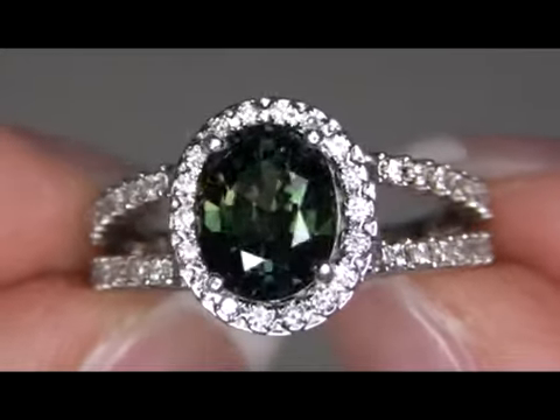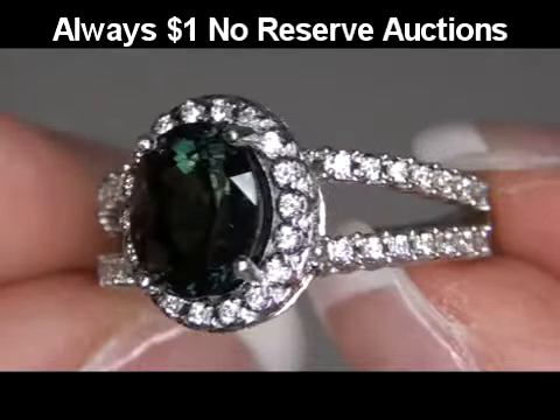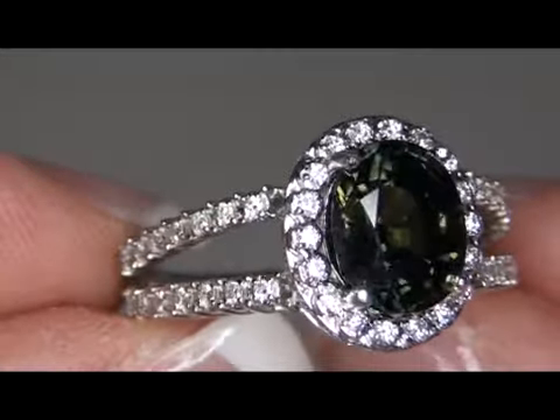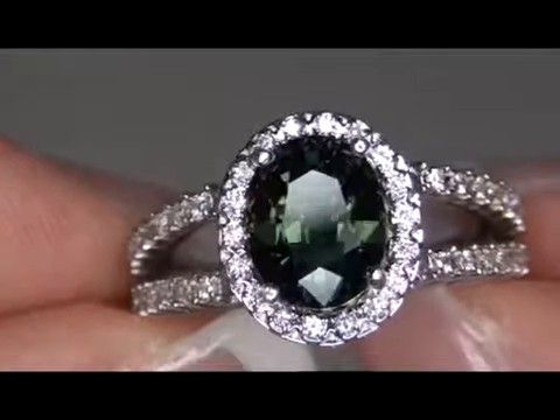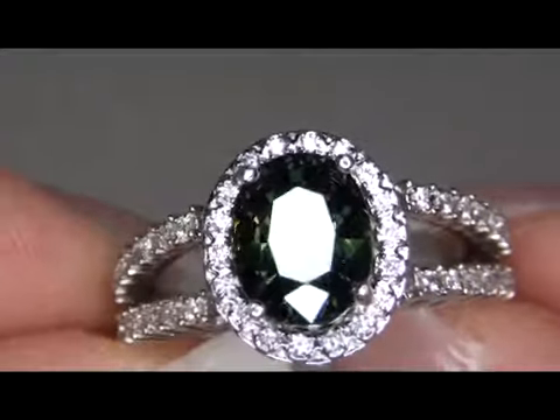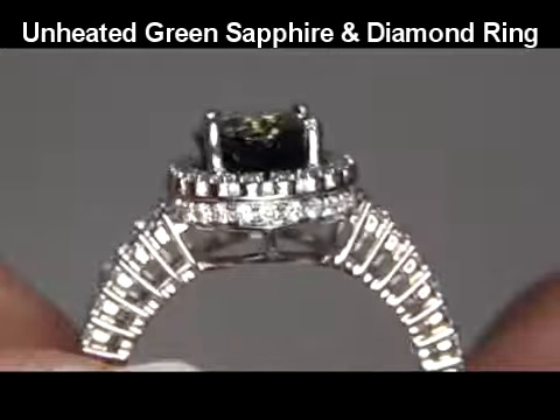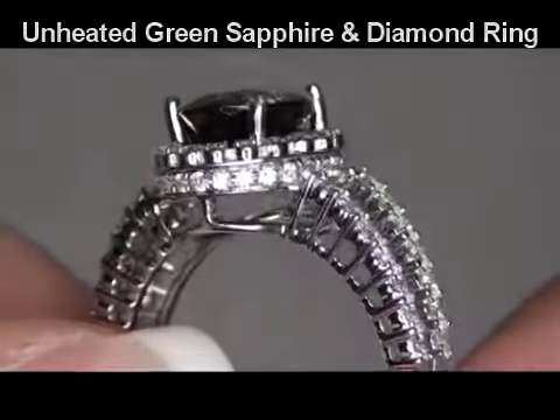Welcome to Certified Jewelry, your number one source for top quality estate fine jewelry liquidations. Up for auction today is a very rare specimen indeed — this is an unheated and untreated genuine green Ceylon sapphire and diamond cocktail ring.